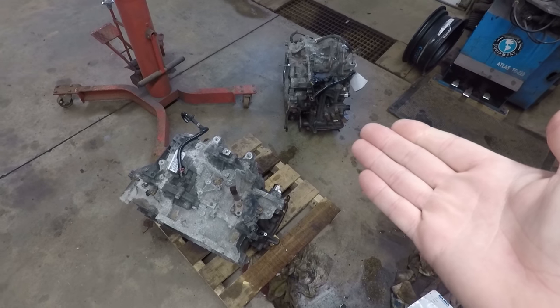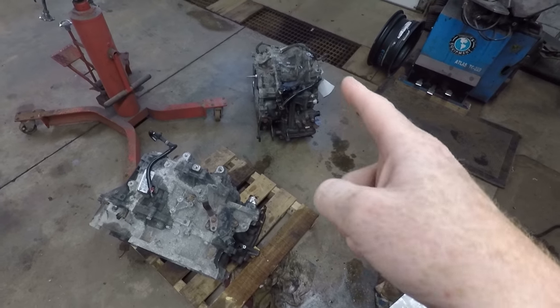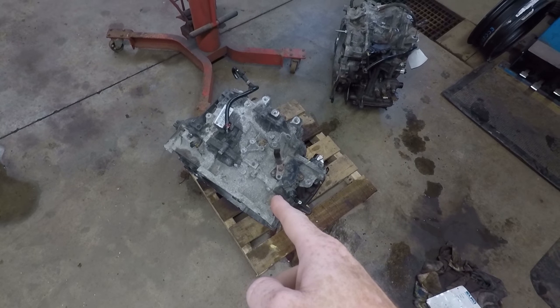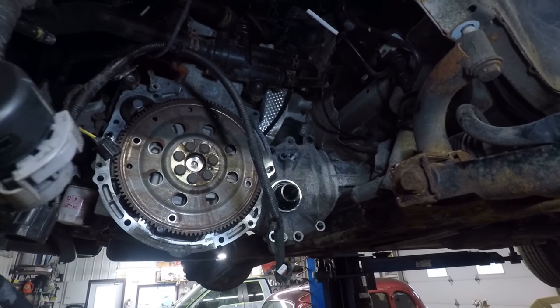As you can see we've got two transmissions sitting here on the floor. We've got the bad transmission that came out of the Jeep and we've got the new one that's going in, and there's the hole that it's supposed to be in.